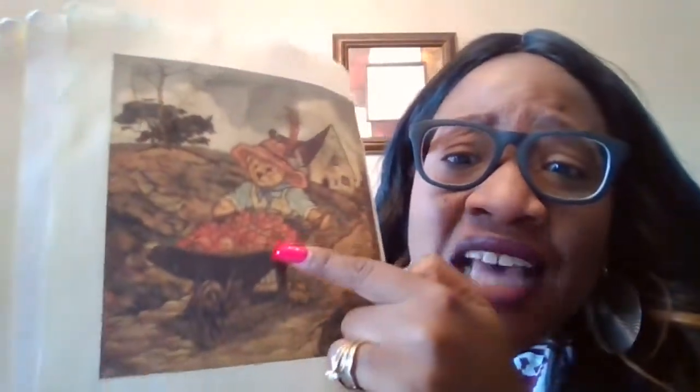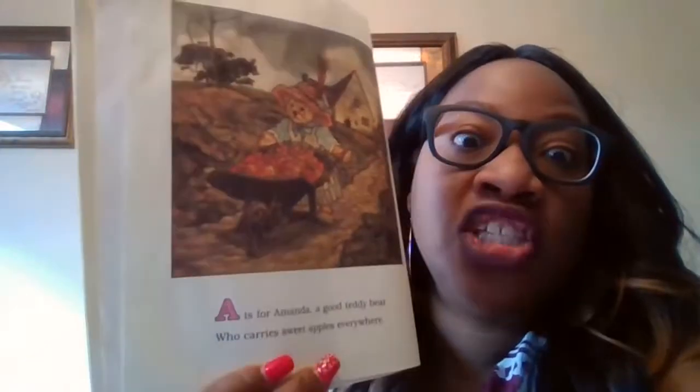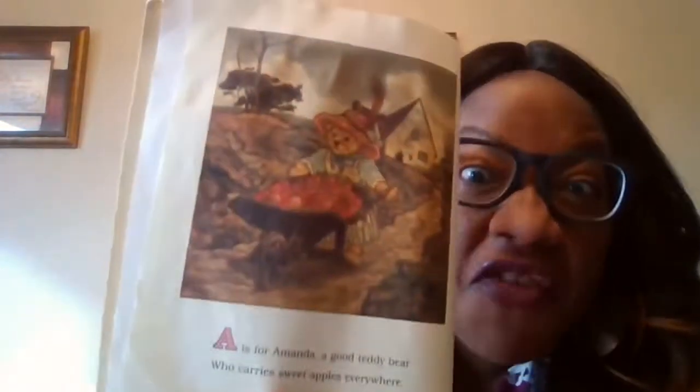What letter is that? A. A is for Amanda. Her name is Amanda. And look, she's a good little teddy bear. She has a wagon of apples. So apples begin with A and Amanda begins with A. She takes these sweet apples everywhere she goes in her little wagon.